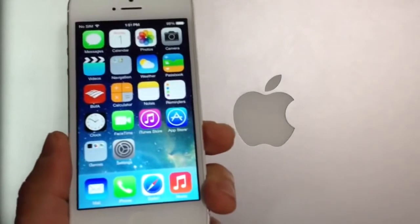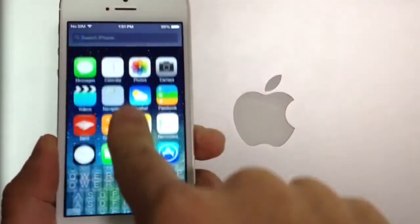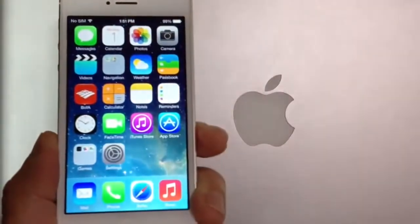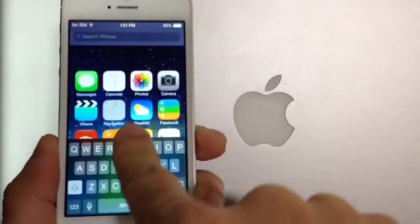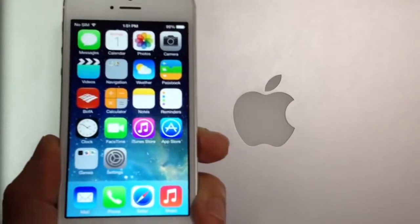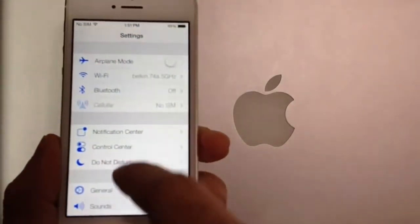Another cool thing I noticed about iOS 7 is that if you slide to the left, you no longer get the spotlight search. What you have to do is from the middle of the screen swipe down, and then the spotlight search will appear on your device. You can search the entire device by simply swiping down from the middle of the screen — the keyboard will just pop up and you can search through spotlight.